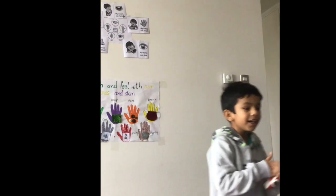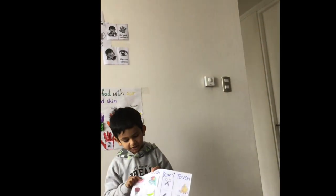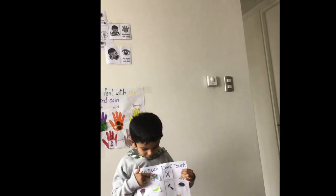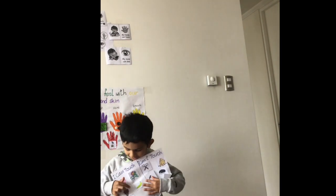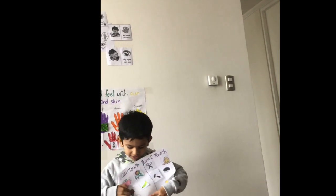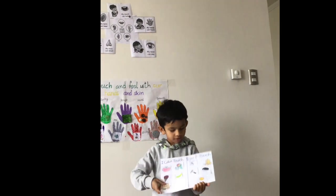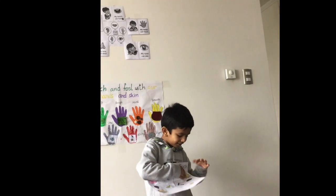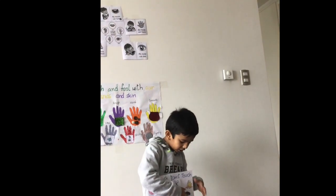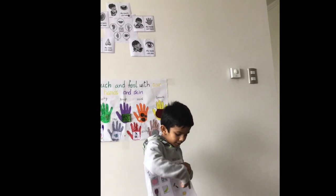Now, the kids can touch and the kids can't touch. The kids can touch an apple, a flower, a banana, an ice cream, and a teddy bear. And the kids can't touch scissors, fire, ketchup, a hammer, or the sun.